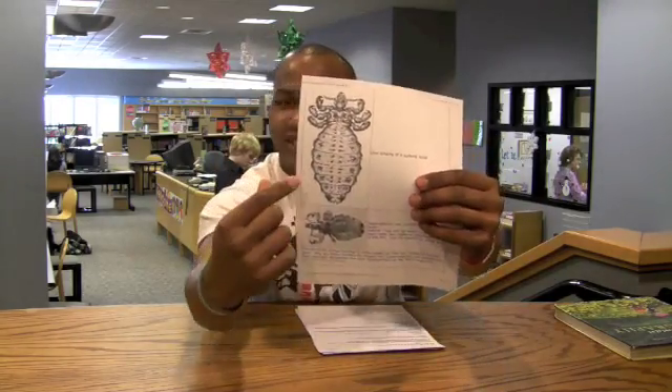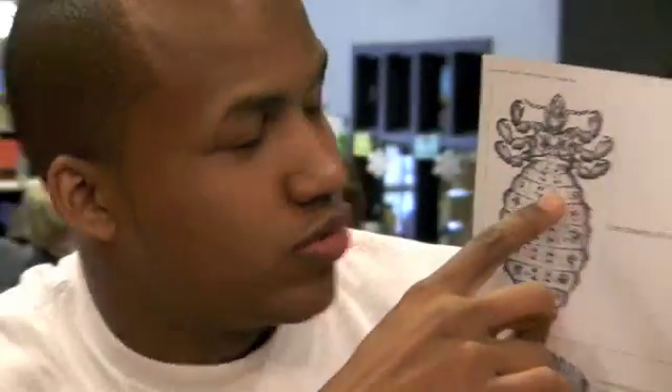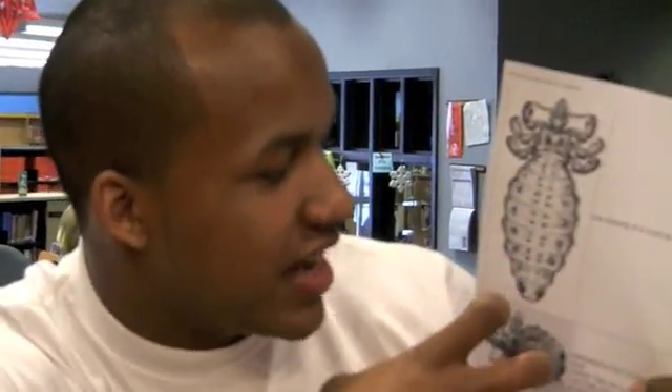BAM! Right there. You see that? Look at the fat body. This part of the body right here is basically a blood sack. It stores all the nasty, disgusting, possibly egg-infested blood sucked from domesticated animals and humans, might I add.